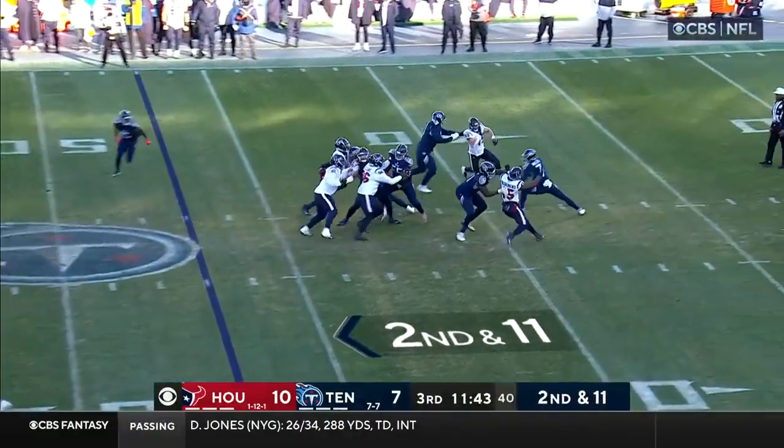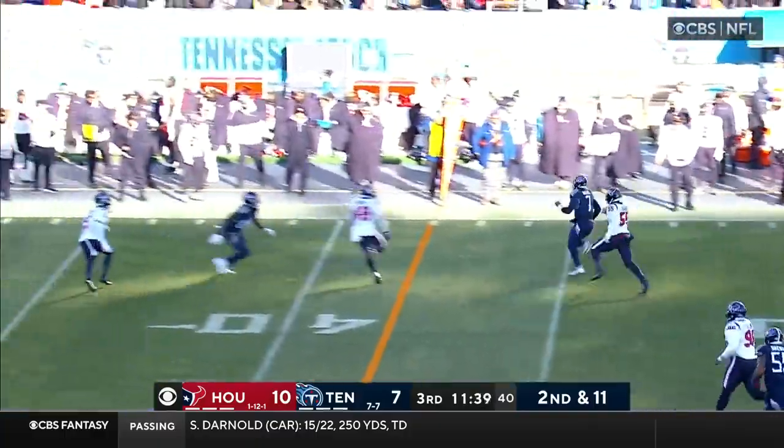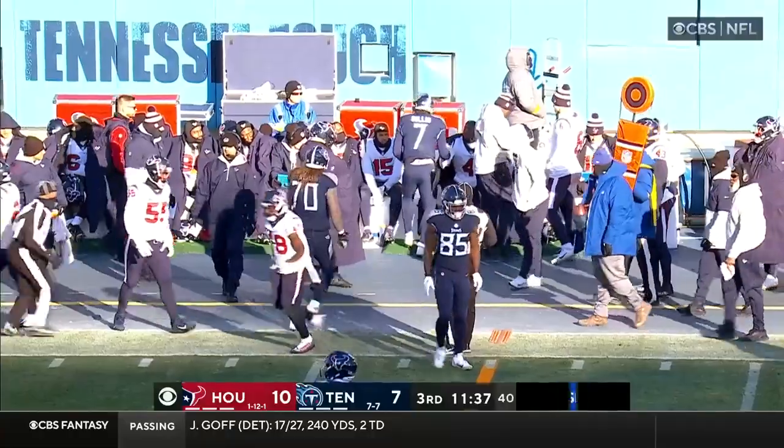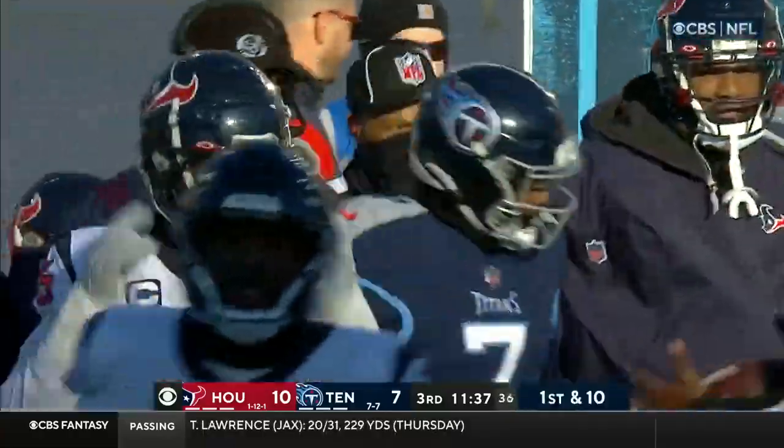Second down and 11. Willis slips, he's back on his feet, has some room to run — here's the speed! Willis knocked out of bounds, but he picks up a first. Knocked out by Christian Harris, a gain of 12 for Malik Willis.